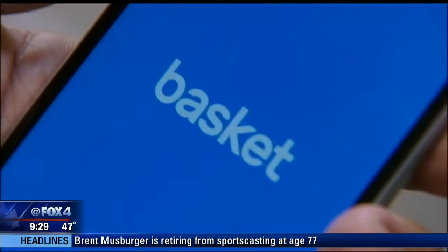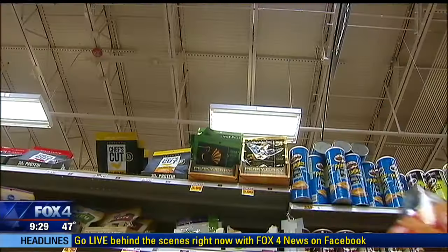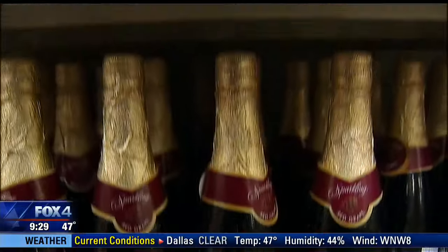The app, called Basket, is backed by an army of 5,000 citizen price checkers and a quarter million users, each updating the price of products they buy so you know where to find the best bargain.